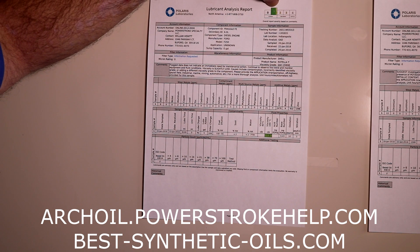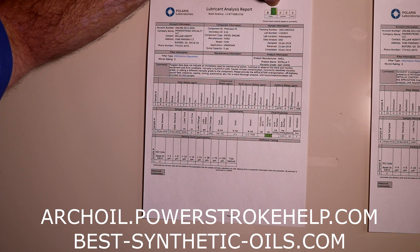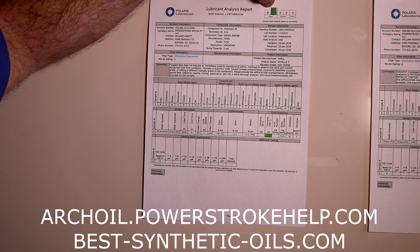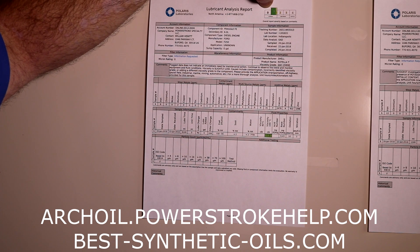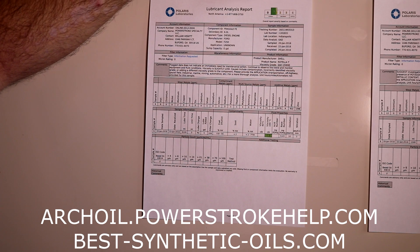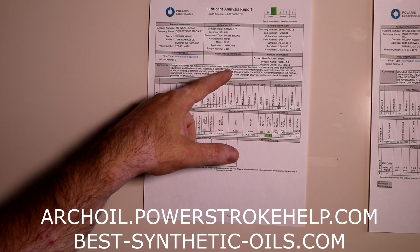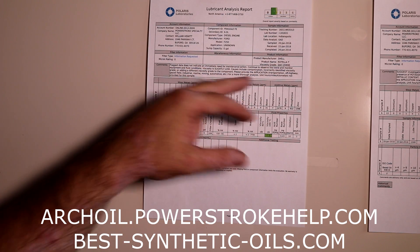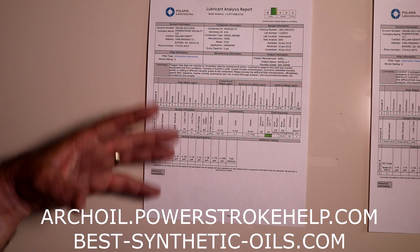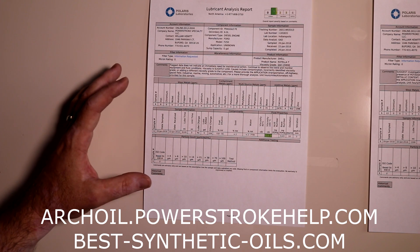At the very top, this report got flagged with a condition level one, which is still in the normal range. Zero means there's absolutely nothing wrong with your oil. One means there's a slight issue, but it's not anything to worry about yet — it's still green. Viscosity is slightly low, he says. In this case, you did not tell them what the application was on this report, so they're asking you for that. The more information you give them, the better they can help you.